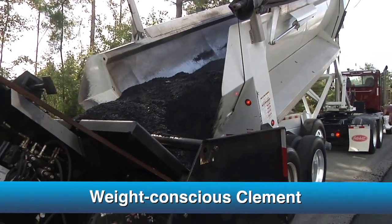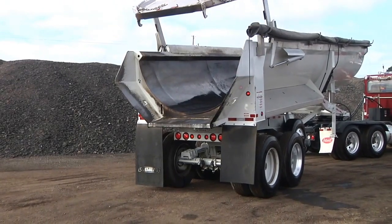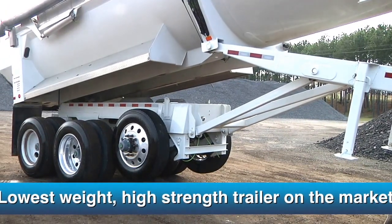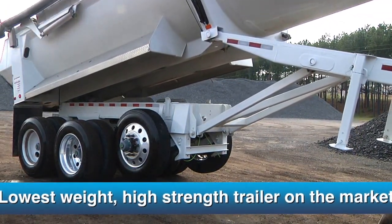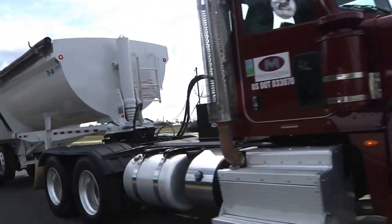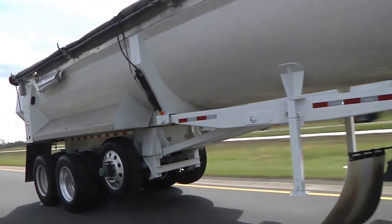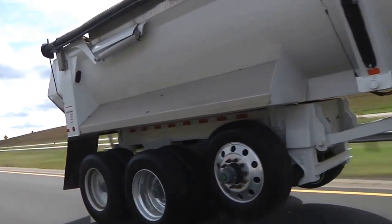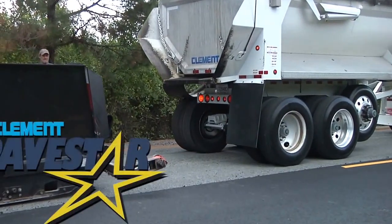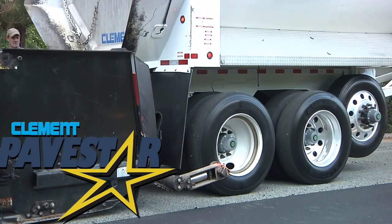As David Madden has stated, Clement was weight-conscious as PaveStar took shape. Its double-wall, high-lift tailgate and other weight-saving, high-strength features contribute to PaveStar being the lowest-weight, high-strength product on the market, and that equates to larger payloads and profits. With larger payloads, projects of the same capacity require fewer trucks, trailers, and drivers to do the same job, not to mention all the overhead and direct expenses associated with operating a truck-trailer combination. Now is the time to turn to the Clement PaveStar for greater efficiency and larger payloads and profits.